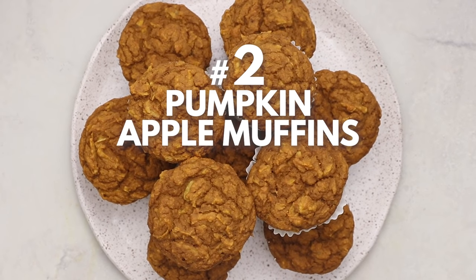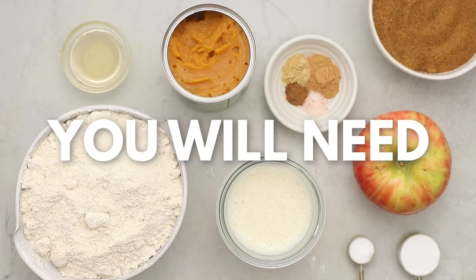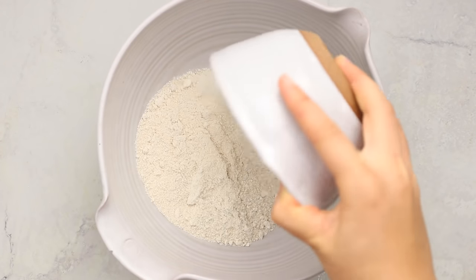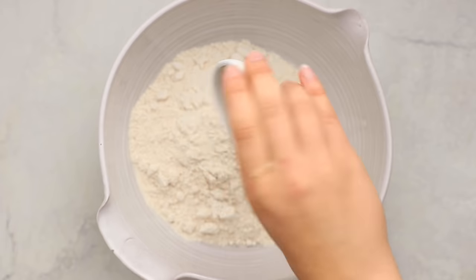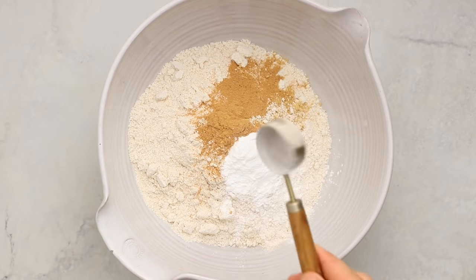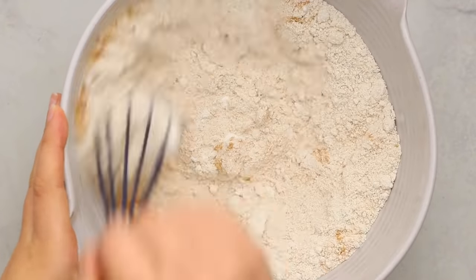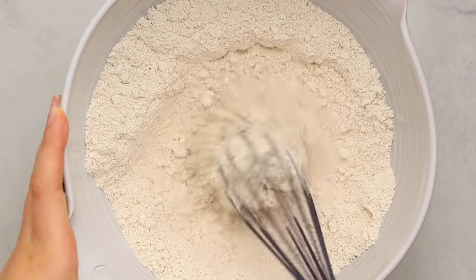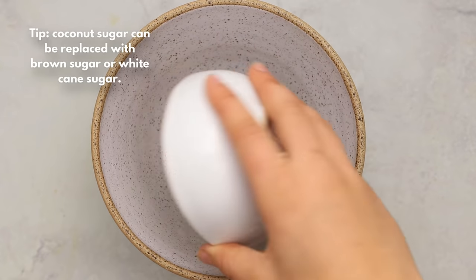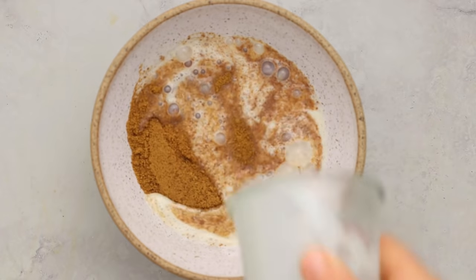Next up we're making pumpkin apple muffins, combining two of my favorite fall flavors. This recipe is super simple — we're using a base of oat flour, and I decided to make my own pumpkin pie spice combined with baking powder, though store-bought blend works too. We're also adding in some baking soda, then just whisk everything together until evenly distributed and set aside.